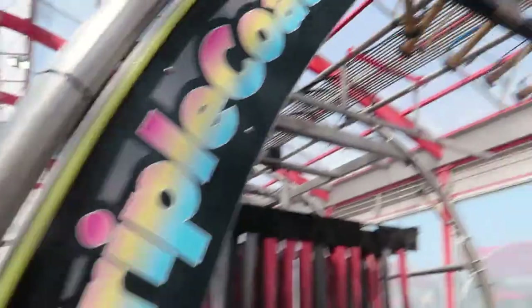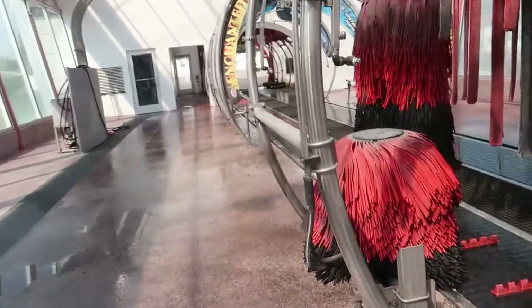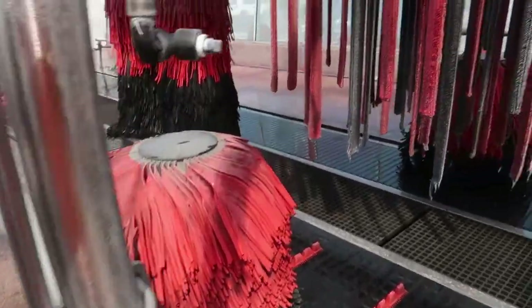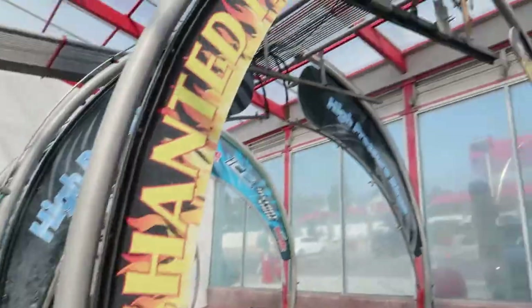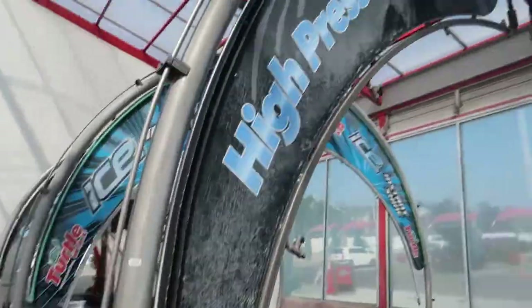Just gonna get a good look at that. Triple shine, here's your other set of wraps, emitters, and combo rockers. Then you have your enchanted fire, high pressure rinse.